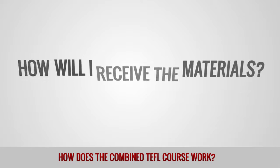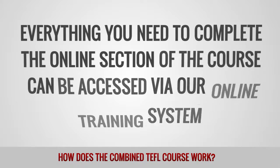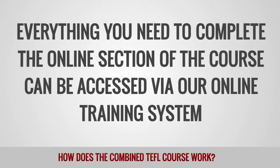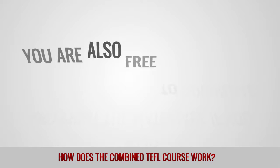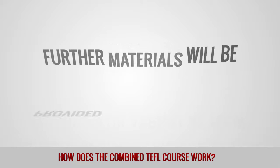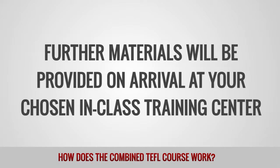How will I receive the materials? Everything you need to complete the online section of the course can be accessed via our online training system. You are also free to download and print the materials if you wish. Further materials will be provided on arrival at your chosen in-class training center.